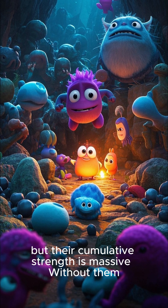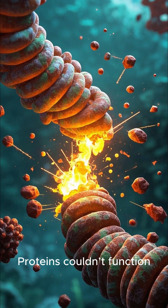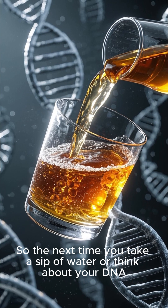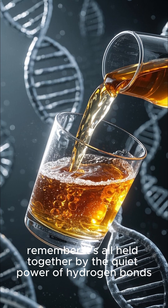Hydrogen bonds might be weak alone, but their cumulative strength is massive. Without them, your DNA would unravel, proteins couldn't function, and water wouldn't behave the way it does. In short, life wouldn't exist. So the next time you take a sip of water or think about your DNA, remember it's all held together by the quiet power of hydrogen bonds.